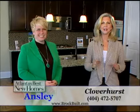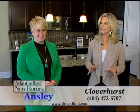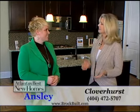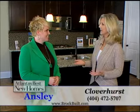Ansley Brooks has joined us now at Cloverhurst, one of the new Brock Built communities, and we are so excited to see these beautiful homes here. Steve Brock has really chosen his location so well. He developed much of West Midtown and has been so successful there, and now repeating the same thing in Cobb County, with so many beautiful neighborhoods in this great location.